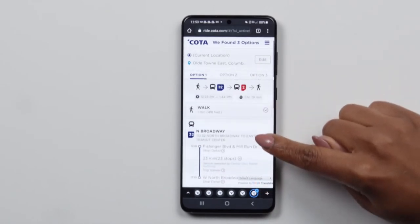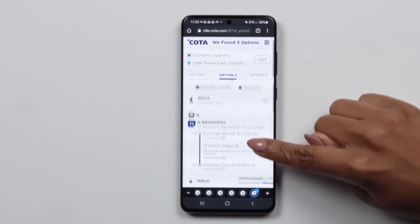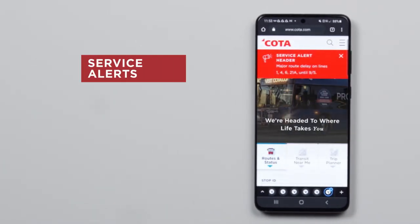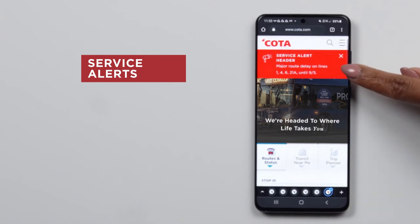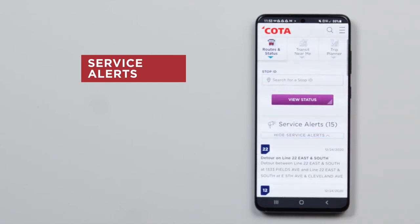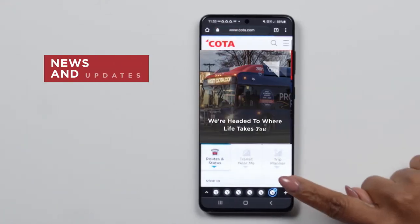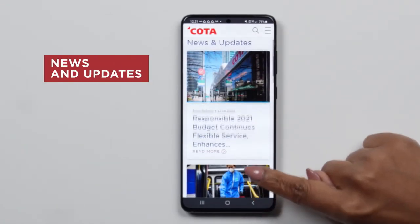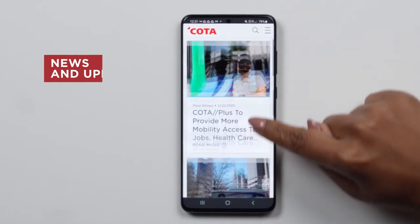In addition to these great tools, you'll also find a few more helpful features on the new site. First are service alerts. If a route is going to be detoured for an extended period of time, an alert will be on the main screen. Primary alerts will be at the top, while continuing alerts are listed in calendar order at the bottom. News and updates are on the homepage as well — check out all the most recent news releases and more, right here.